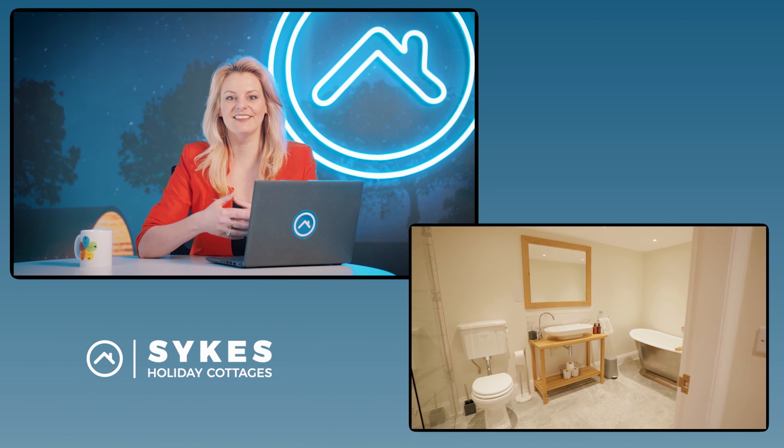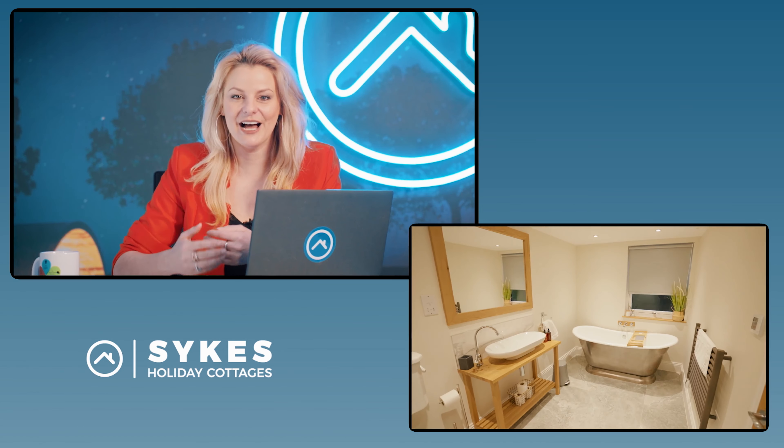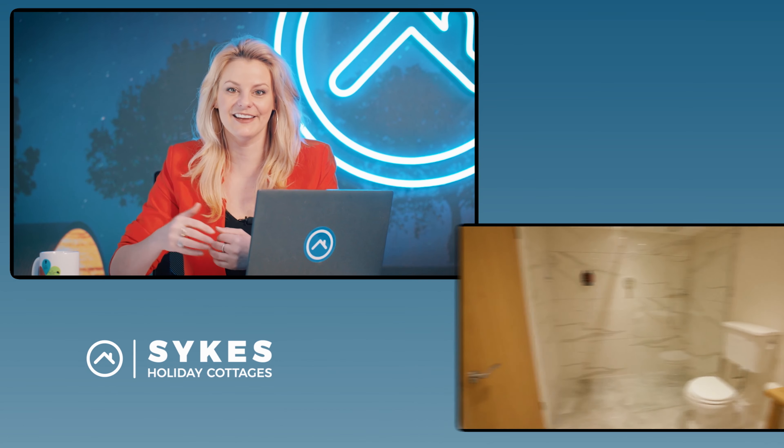So there you go — you've got everything that you need to get your property ready for a great photo shoot. If you have any further questions you can speak to one of our property experts today or download your free owner pack via the link in the description below. We've got loads more tips and advice over at our Owner Information Hub, which you can visit via the link in the description below. If you've enjoyed this video and found the content useful then please give us a like and subscribe for more owner related content.